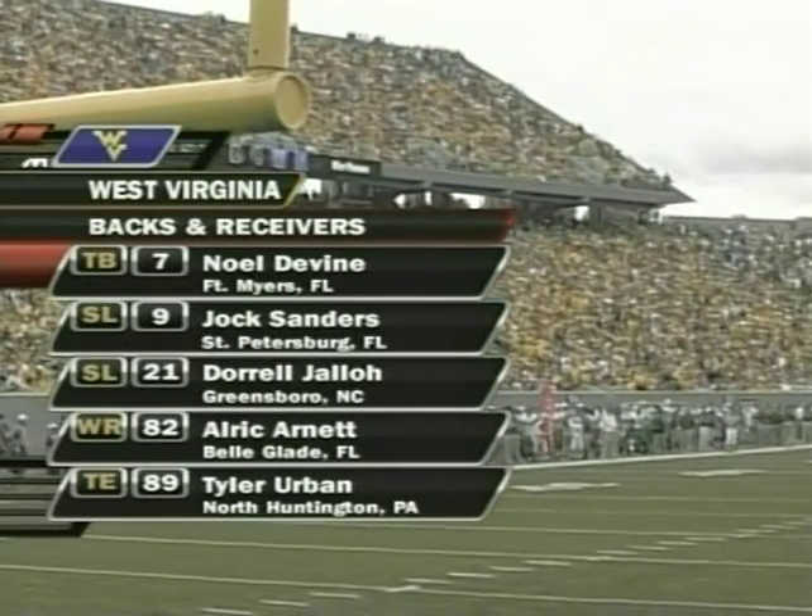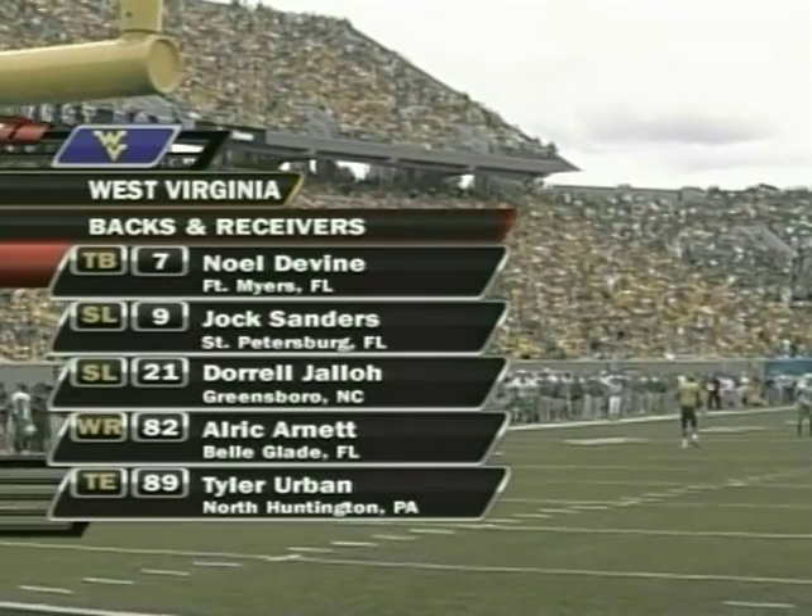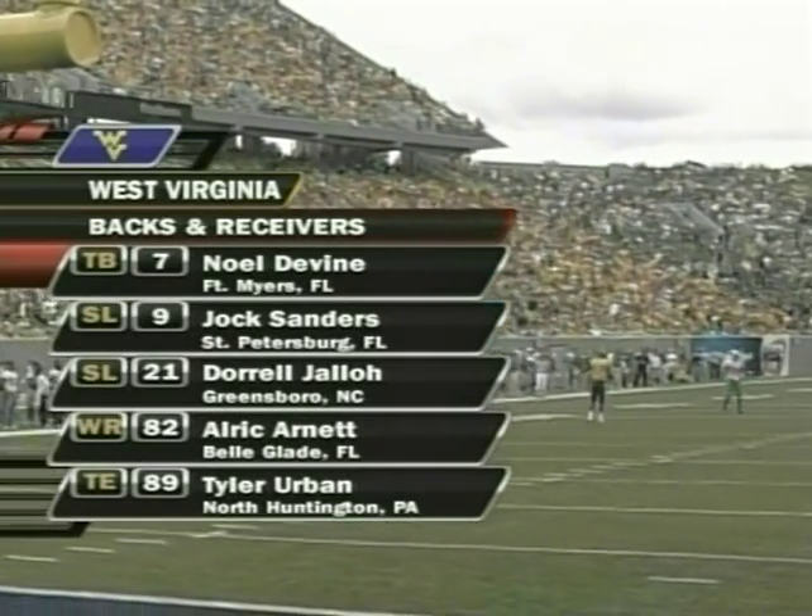Noel Devine — small back, explosive, tough to bring down. He's a first team all-conference candidate in the Big East.